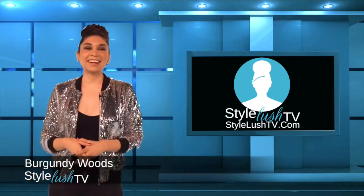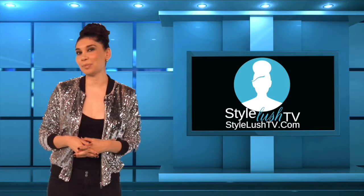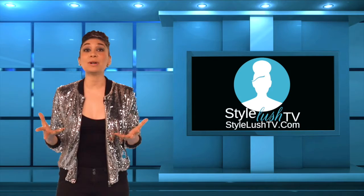Hey Style Lush, it's Burgundy Woods here with Style Lush TV, your online fashion television network. We are here downtown with our favorite people, Seycan and the city of San Antonio. Thank you to our sponsor, the arts and culture department. We are here for the next episode of Top 10 Trends — professional trend reports according to your favorite luxury brands, here to inspire you and get you ready for your spring wardrobe.